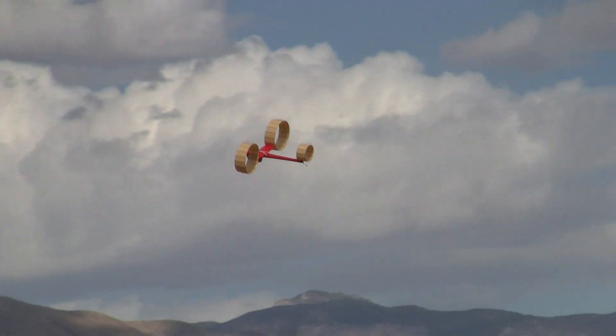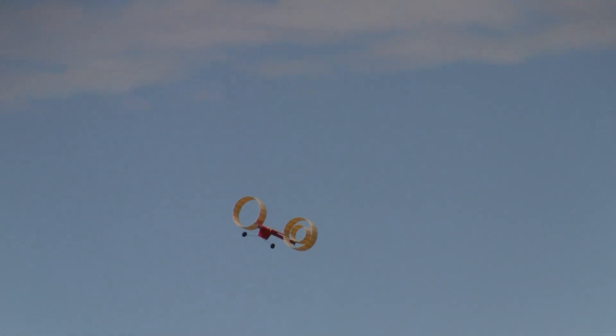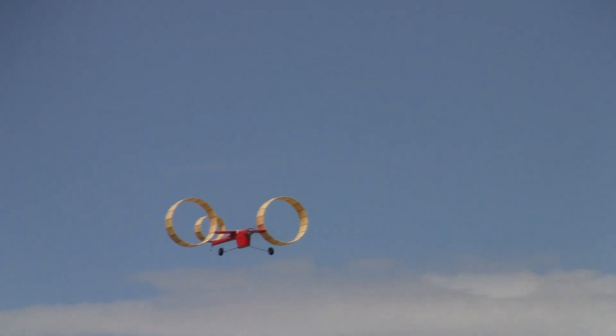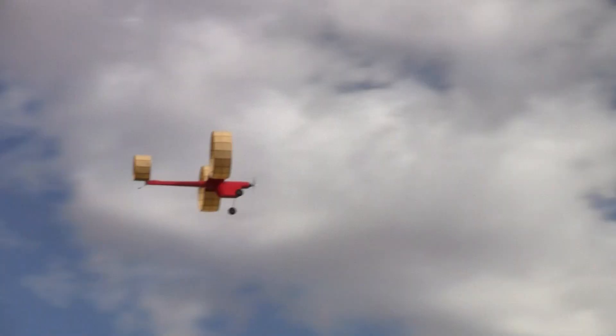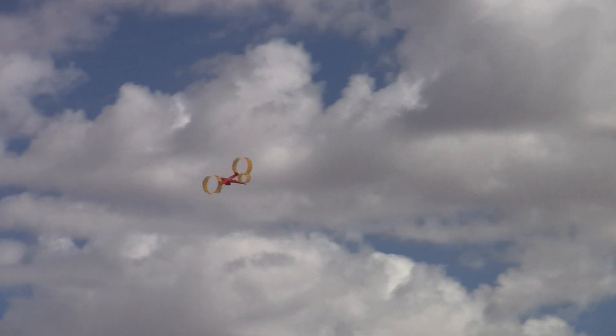We are back at St. George, Utah. We're with Thomas. He came out here all the way from the great state of Tejas with the Texas contingent. This is his ringer. This is built from plans from the Outer Zone — they have a bunch of old-timey plans.